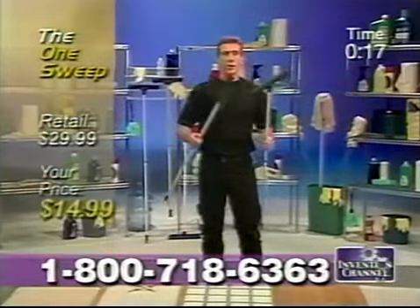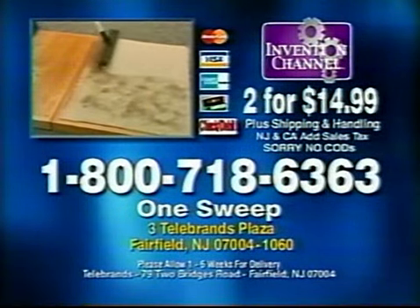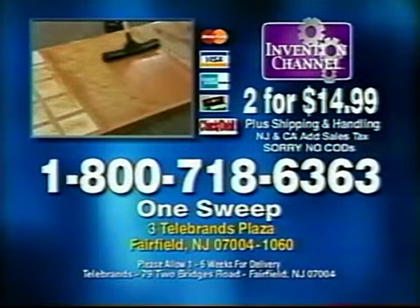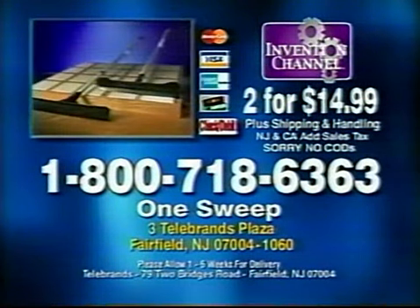One wet, one dry, one indoor, one outdoor. Here's how to order: call 1-800-718-6363 to order your One Sweep for just $14.99 plus shipping, or send check or money order to the address on the screen. Call now.